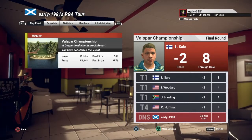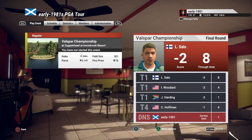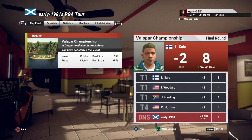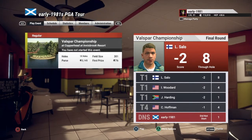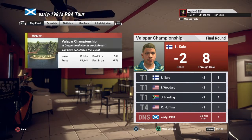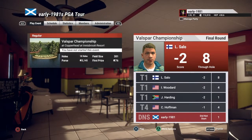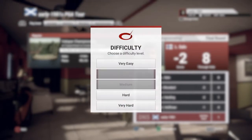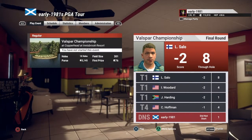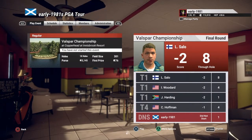Hey golf fans, this is Early 1981 and welcome to the 2020 Valspar Championship at Innisbrook Resort Copperhead Course on the virtual PGA Tour. We are going to be continuing the trend of playing with all golf aids turned off, bar my swing shot feedback. This course was designed by the very talented Aces R Wild and is one of the toughest courses on the PGA Tour. We are going to compete against the AI on hard difficulty.